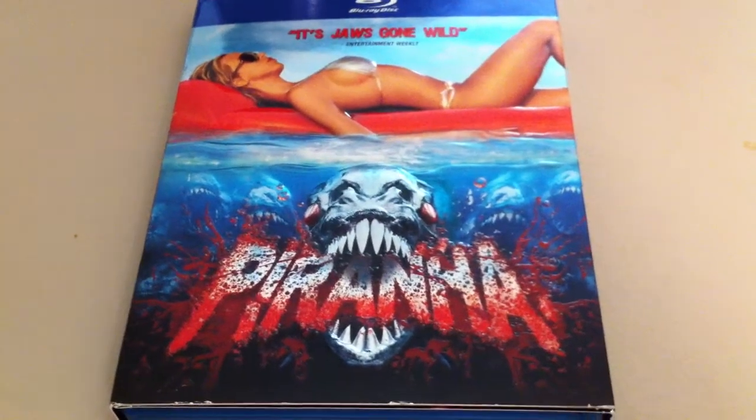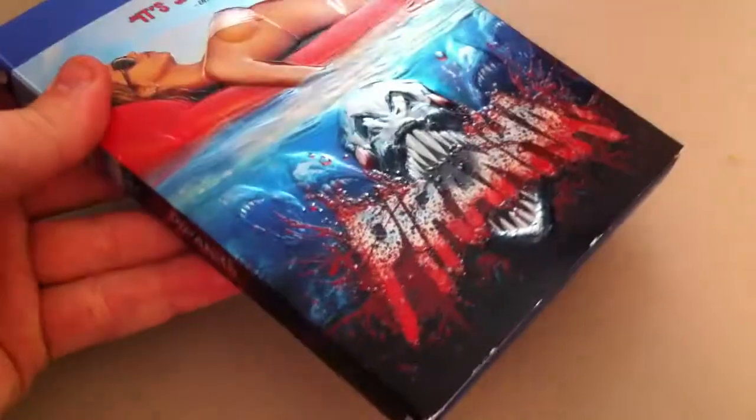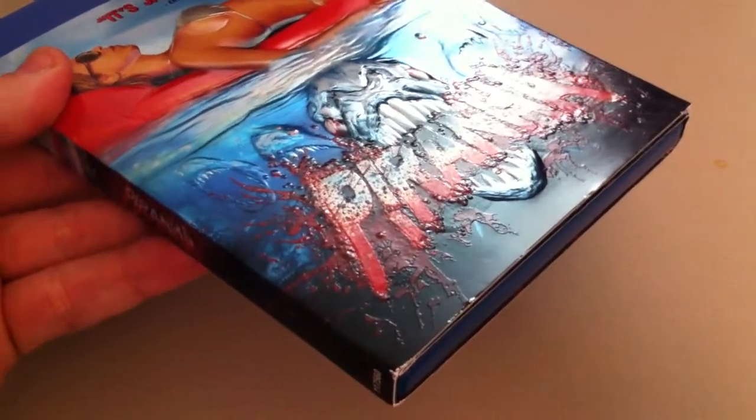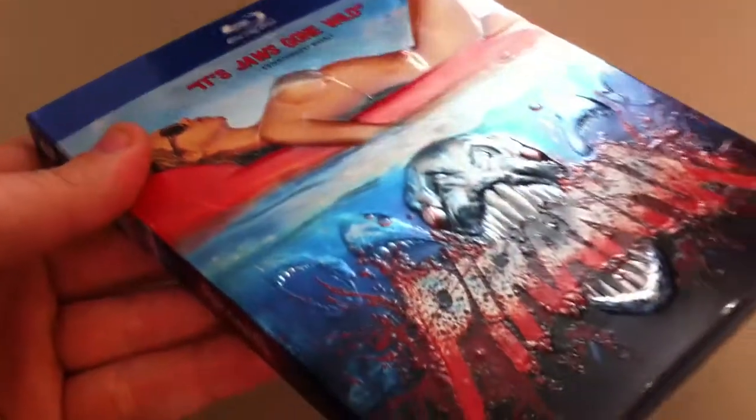I thought to myself, wow, I've never seen this slipcover before because it is pretty cool. As you can see, all that is embossed right there. It's pretty neat — all the blood and the teeth and the girl there, it's shiny, which is real nice.